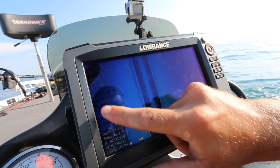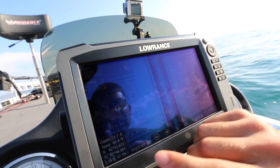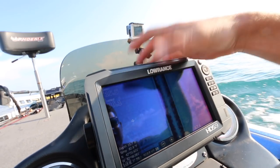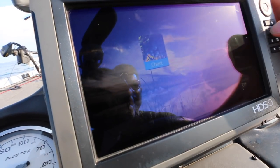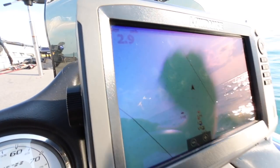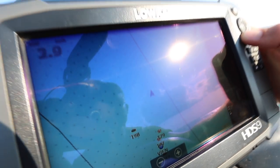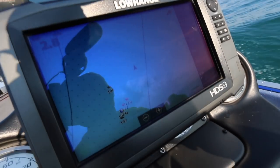Out to my left here's another good area with all these big boulders. There's a real good boulder right here. You can mark that — that's waypoint 198. That is pinpoint accuracy to where that big boulder is, so we can spin around, get upwind of that boulder, drop the trolling motor, and you'll know exactly where to cast.